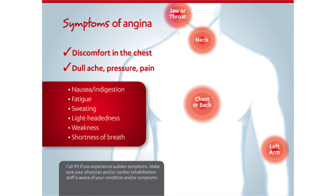Angina is discomfort caused by the heart muscle not getting all of the oxygen it needs. Unlike a heart attack, there is no cardiac tissue death during an episode of angina, but it is still a serious warning sign that the blood flow to your heart may be inadequate.